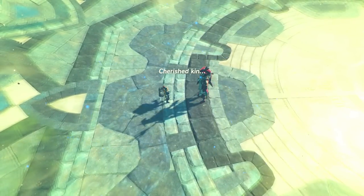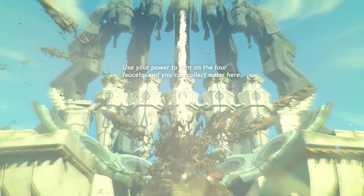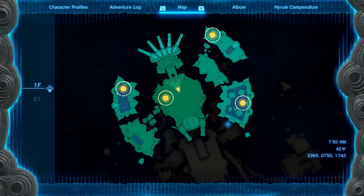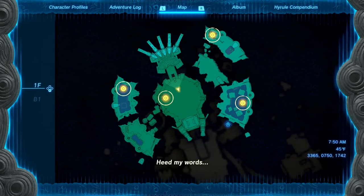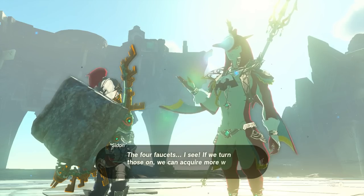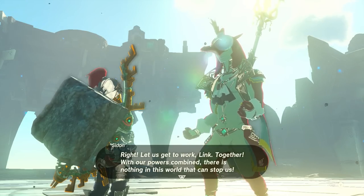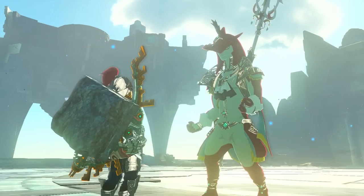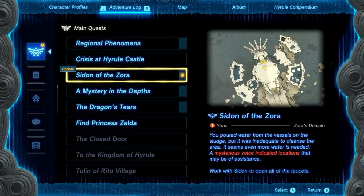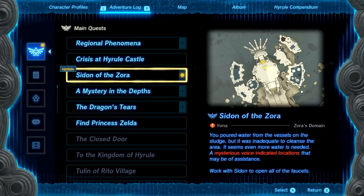Sidon says: 'Using that mechanism did have an effect — there simply was not enough water.' Then a mysterious voice: 'Cherished kin, this is the source of the pure waters of Zora's Domain. Use your power to turn on the four faucets and you can collect water here.' Sidon: 'The four faucets — if we turn those on we can acquire more water for the water vessels. Let's get to work, Link — with our powers combined there's nothing in this world that can stop us.'